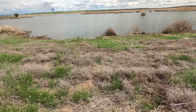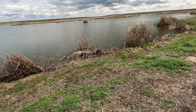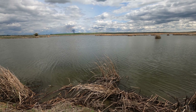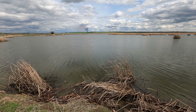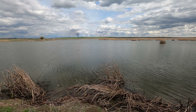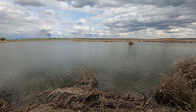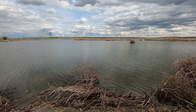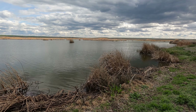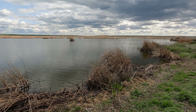I wonder if I hear a pump up ahead. Sure do — or is water flowing? One of the two. It's loud. So this lake is draining. Wow, you can hear that. That's a lot of water.